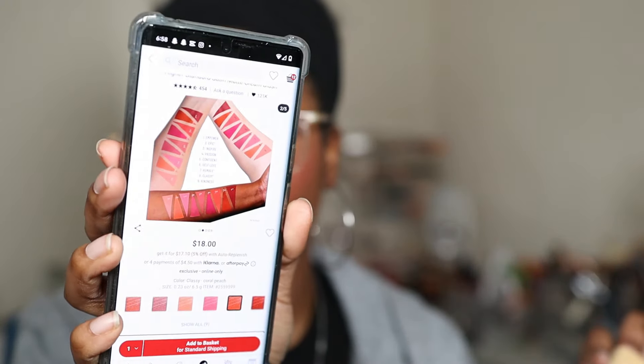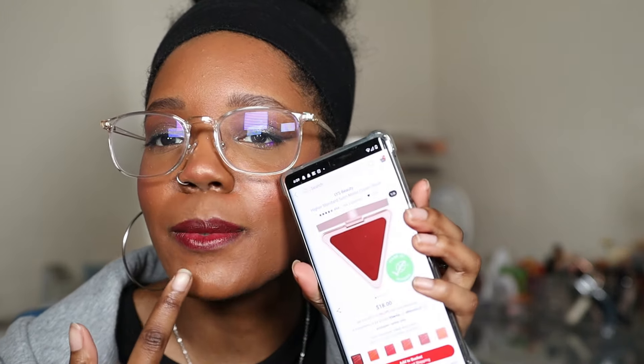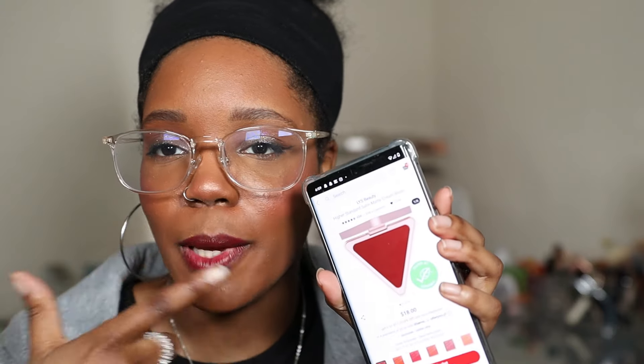Looking at the other shades — Coral Peach looks so pretty, and I love that they swatch on different skin tones. Shade six, Self Love, looks so good too — a little lighter than the one I have. But yeah, Empower is that fall color I've been looking for. It kind of matches my lips here. I just love these berry tones.